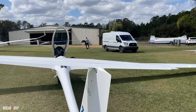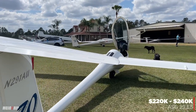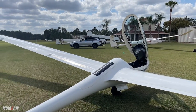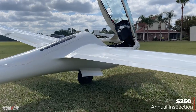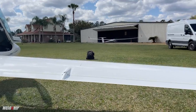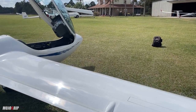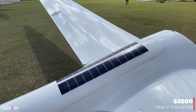Owning something like this — a top-of-the-line racing ship — these aircraft cost between $220,000 and $240,000. The operating cost is very low compared to a powered aircraft: the annual inspection is only $250 and takes just a couple of hours. We take the airplane completely apart, the mechanic inspects it, put it back together — it's easy and takes a very short period of time. For insurance, you're talking about $2,500 a year for full hull insurance plus liability.